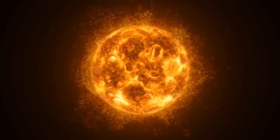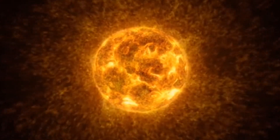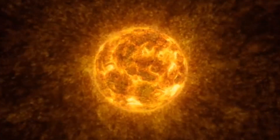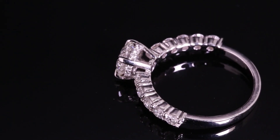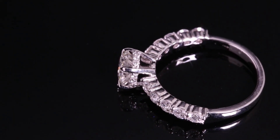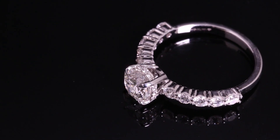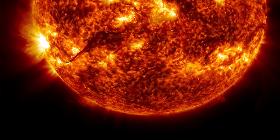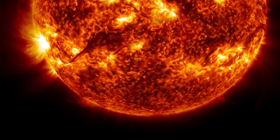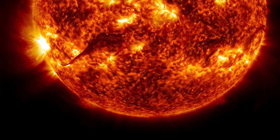How hot is the solar wind? At the corona, the solar wind reaches temperatures of 800,000 degrees Celsius. To put that into perspective, the melting point of a diamond, the hardest material on Earth, is about 4,000 degrees Celsius. That means the solar wind at the corona is 200 times hotter than the amount of heat required to melt diamonds. Anything that touches the solar wind at that point would be vaporized in an instant.